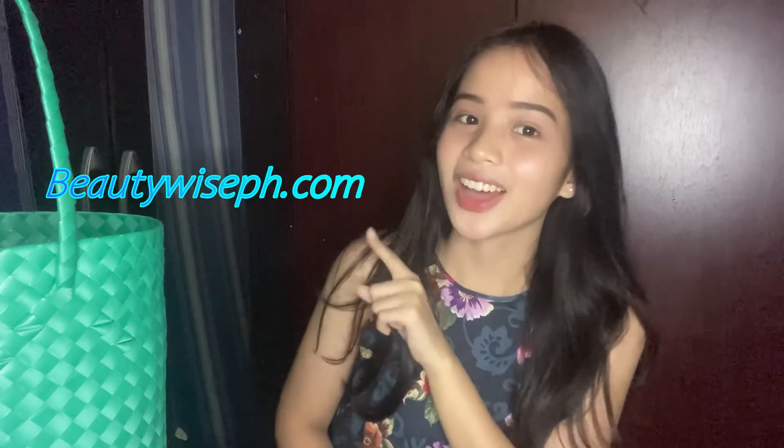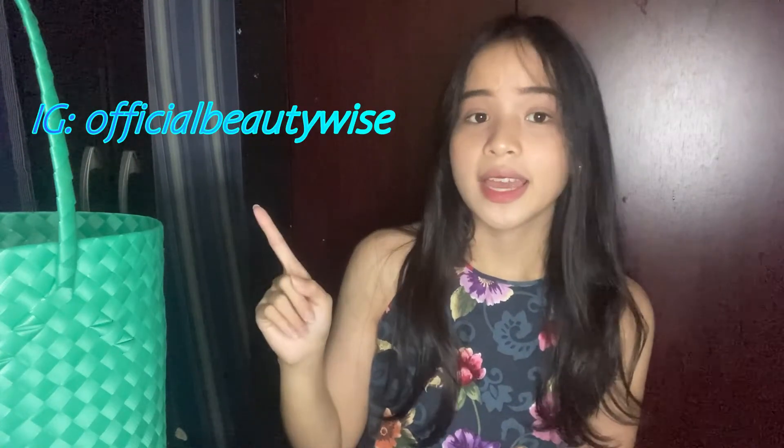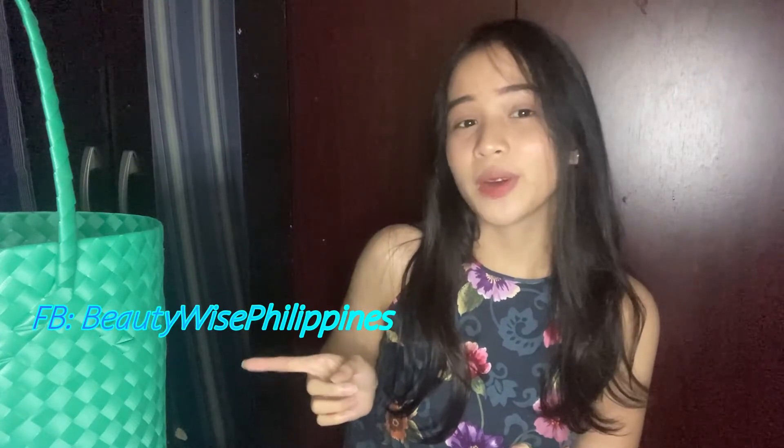If you guys want to know more about Beautywise and their products, or get additional information, do visit their website at beautywiseph.com. Besides their website, you can visit their social media accounts on Instagram at Official Beautywise and on Facebook at Beautywise Philippines.